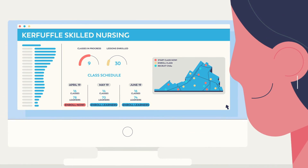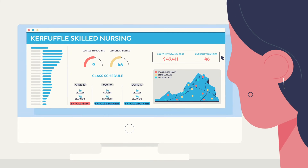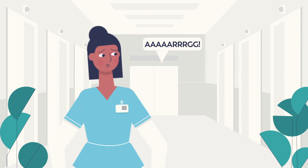She can also check up on current enrollment, and even see how much money is at risk per year if the positions aren't filled. That last one's a great motivator. Let's get those classes started straight away.